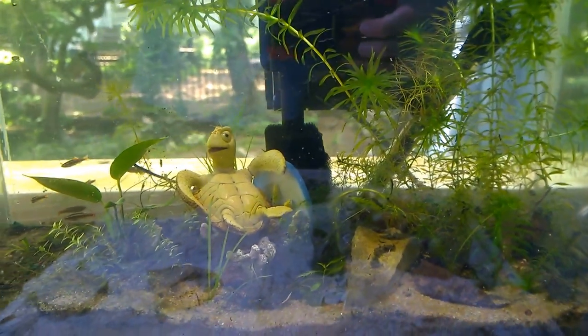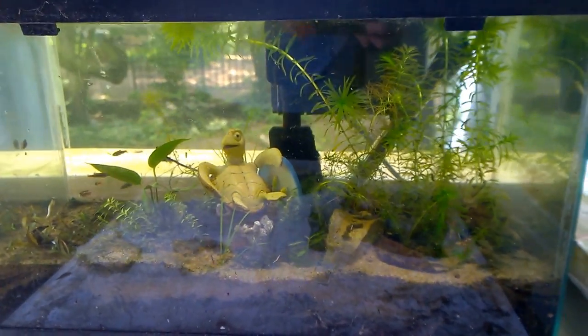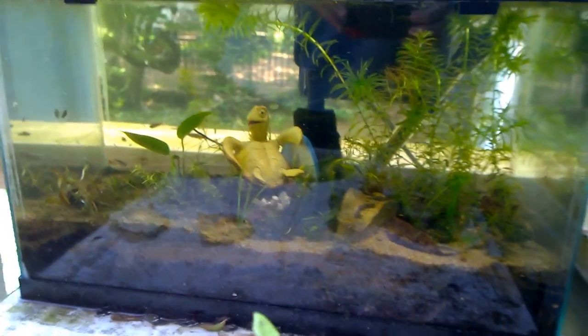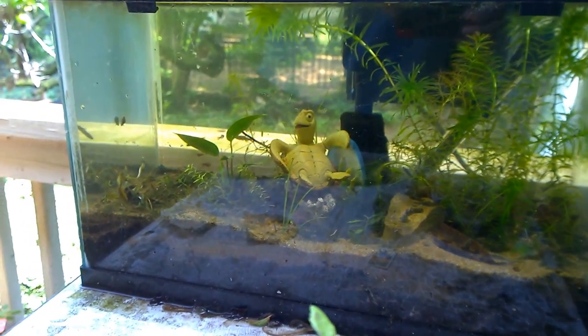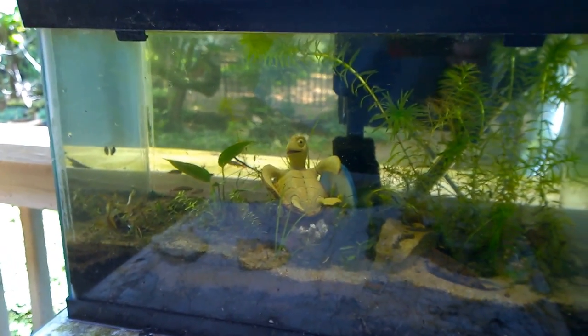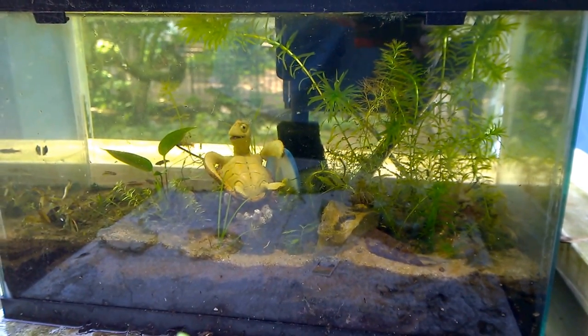When it comes to fish selection, do not put goldfish in a small outdoor tank like this. This is a 10-gallon tank and I don't put goldfish in it. They'll cloud up the water and make your tank a lot harder to keep and take care of.